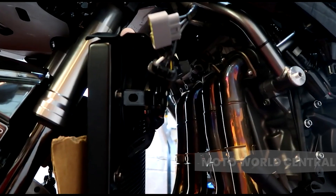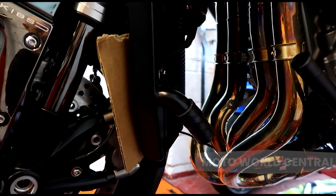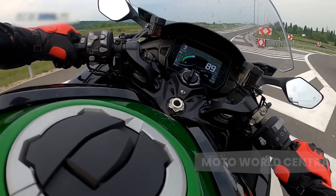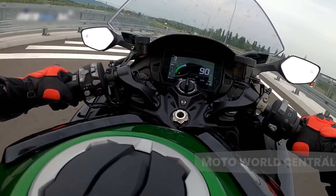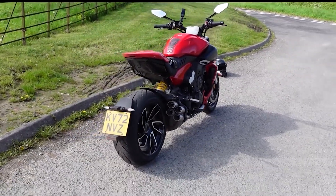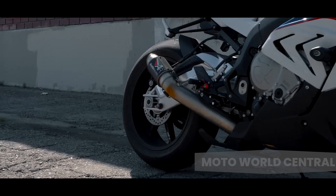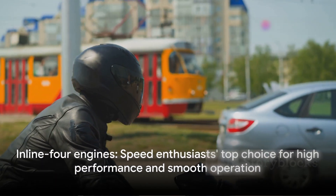One of the significant advantages of the inline-four engine is its balance. The configuration of the cylinders cancels out the primary forces, leading to less vibration and an incredibly smooth ride — it's almost like gliding on air. This engine type also provides a high-power output, which is why it's commonly found in sport and racing motorcycles. However, the inline-four is not without its downsides. Due to the linear arrangement of cylinders, these engines tend to be wider, making the motorcycle bulkier and a bit challenging to maneuver in tight traffic. They can also run a bit hotter due to the close proximity of the cylinders.